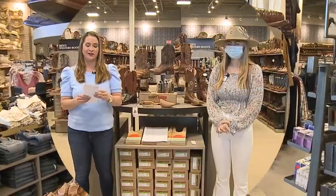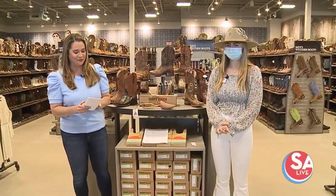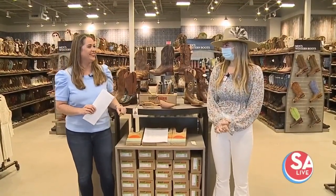We're here at the Dove Creek location with store manager Lacey Palmer. Are you ready to rodeo, Lacey? Yes, I'm ready to rodeo.